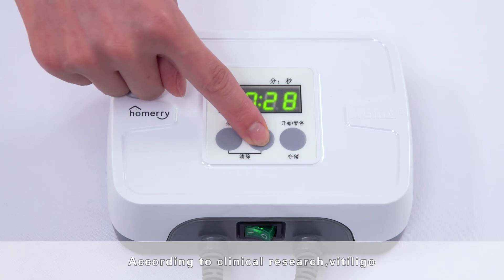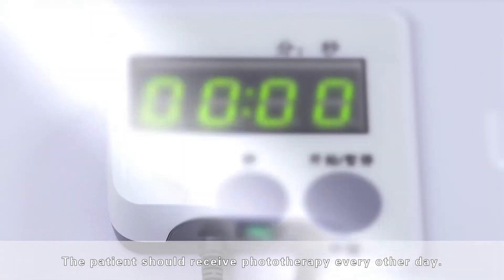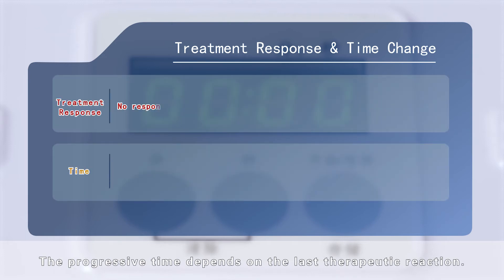According to clinical research, the Illigo psoriasis patient's first irradiation time is 30 seconds. The patient should receive phototherapy every other day. The progressive time depends on the last therapeutic reaction.